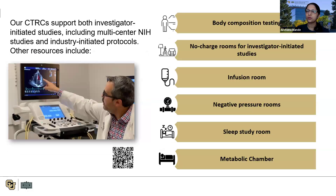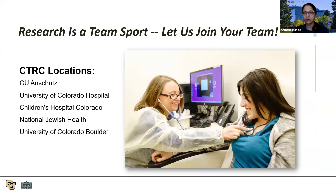Our CTRCs also support investigator-initiated studies, multi-center NIH studies, and industry-initiated protocols. Additional facilities and resources include body composition testing, no-charge rooms for investigator-initiated studies, an infusion room, negative pressure rooms, a sleep study room, and a metabolic chamber. We are available at various locations: CU Anschutz campus, University of Colorado Hospital, Children's Hospital, National Jewish, and University of Colorado Boulder.